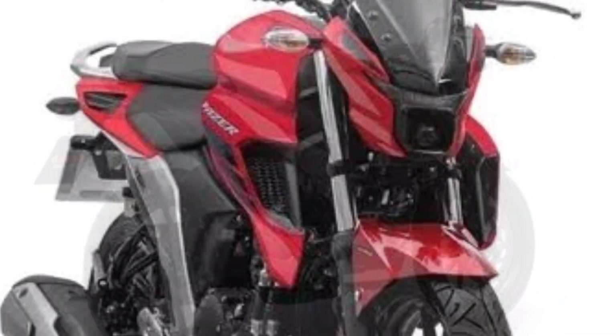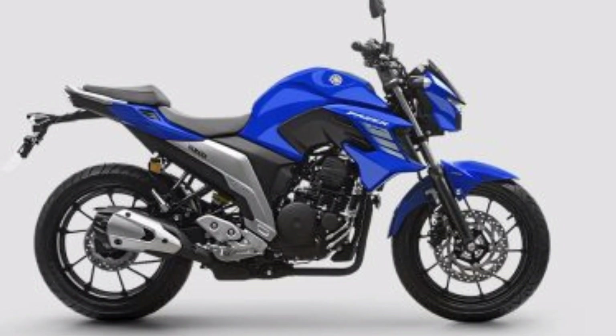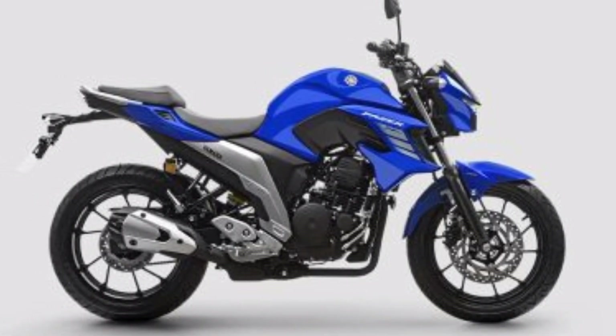What has changed is that it has become a blackout type, increasing the readability of this information. The sport fairing mentioned is a new spoiler that sits under the engine.